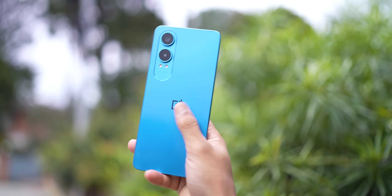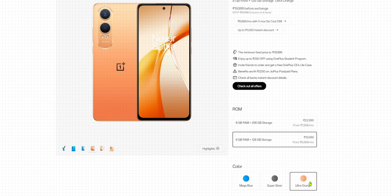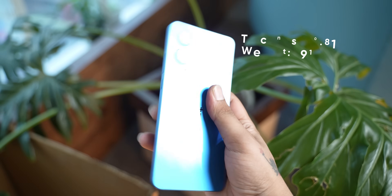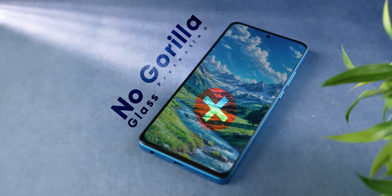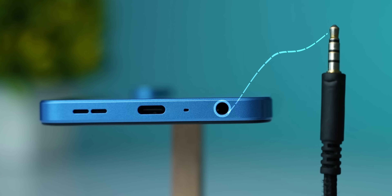OnePlus has also worked on the design side of things. You get a modern boxy form factor with some really nice color options. The blue unit I have isn't my favorite, but the other two options look quite nice. Despite the huge battery inside, OnePlus has managed to keep it noticeably thin and light. It's a plastic build as expected for a budget phone, but OnePlus has included IP54 rating for basic splash and dust protection. There's no Gorilla Glass on the front, so use a good screen protector once the pre-applied one wears off. There's also a headphone jack, which is great to see.